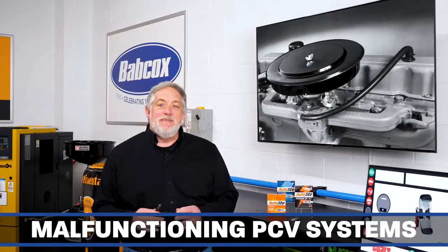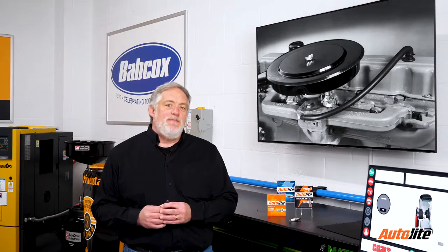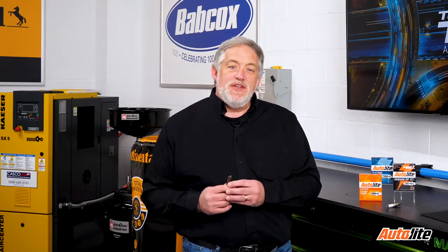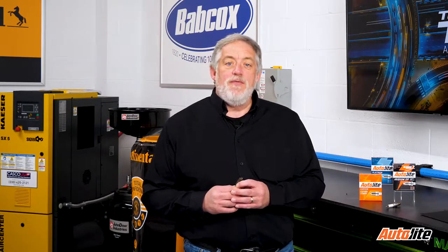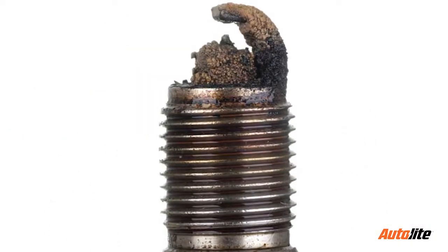Malfunctioning PCV systems are becoming a leading cause of oil fouling in modern engines. Today's PCV systems are more than just a spring-loaded check valve — modern systems can separate oil from the crankcase vapors and electronically regulate when the engine ingests those vapors. Some PCV systems have a heater to ensure the valve does not freeze under certain conditions when condensation is present. If the valve does freeze, it can cause higher than normal crankcase pressure, forcing oil past the valve seals. If the PCV valve is stuck open, the excess vapors and oil droplets can quickly foul the spark plug.